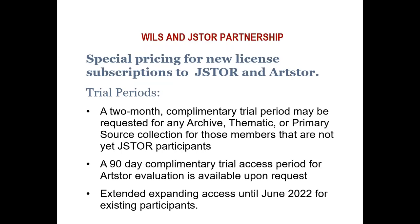Last year during COVID, we provided expanded access to our existing partnerships. So for those participants that subscribed to JSTOR, we provided access to collections that they didn't license at that time. We have extended that until June 2022. Schools that are interested in participating in JSTOR can subscribe to one collection and then benefit from the extended access through June 2022. This way, you can really get to understand and use the platform for two to three semesters.